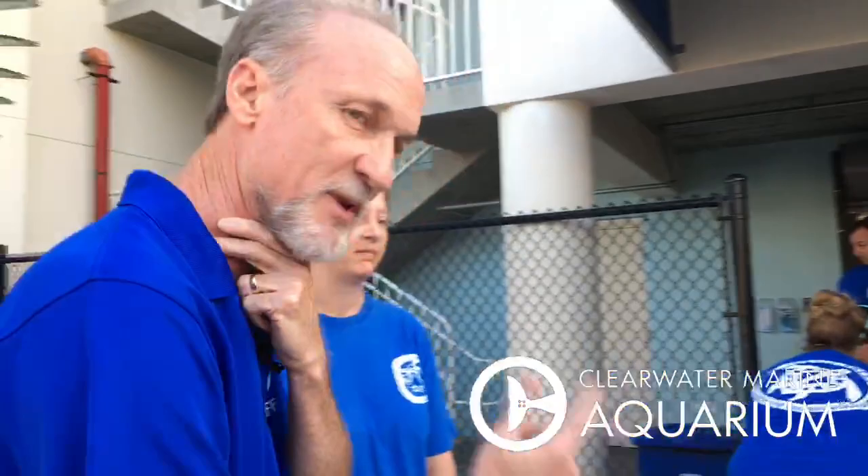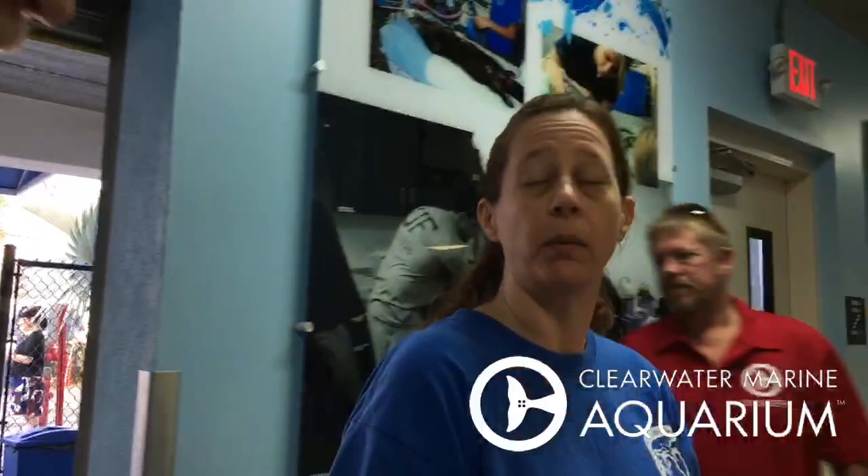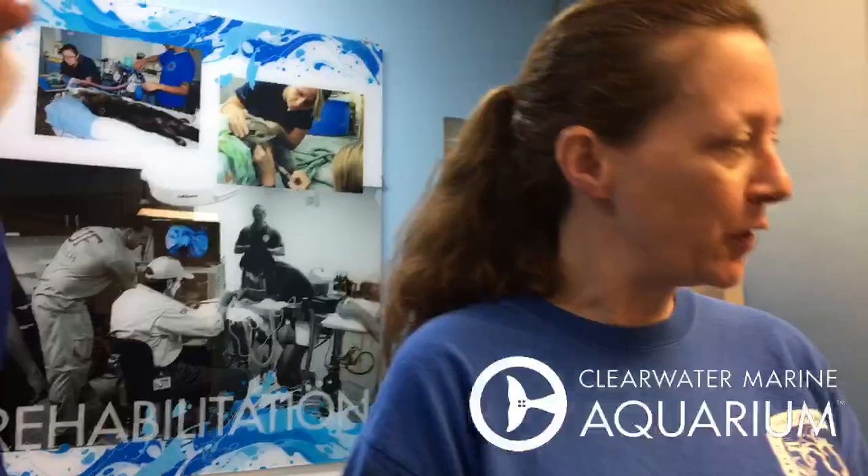So Rhonda, let's walk and talk here a little bit. We have three turtles coming in from the east coast. What happened? Why are we getting three turtles right now? We've been getting a pretty steady end-of-season turtles washing in on the east coast for several months now, and our facilities on the east coast have been pretty full — everybody's kind of packed out right now.